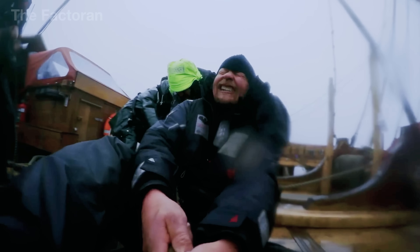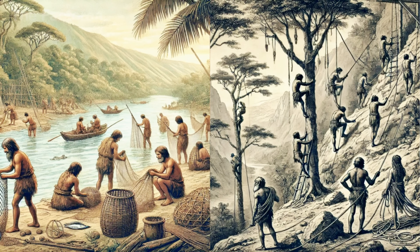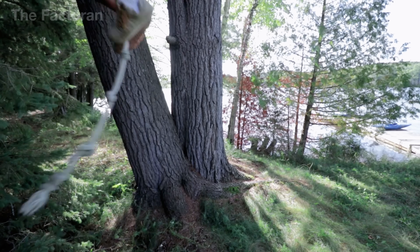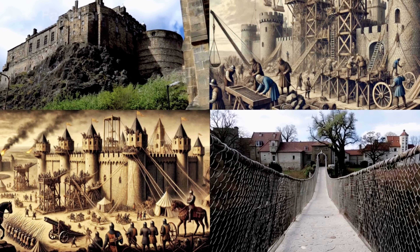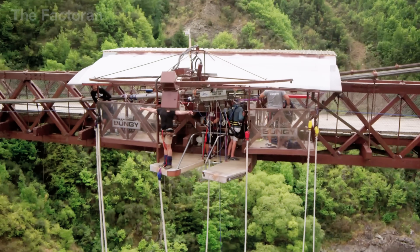What's fascinating is that across tens of thousands of years, this humble strand has never stopped reinventing itself. Today, a very special version of rope has become the lifeline of one of the world's most thrilling extreme sports: bungee jumping.